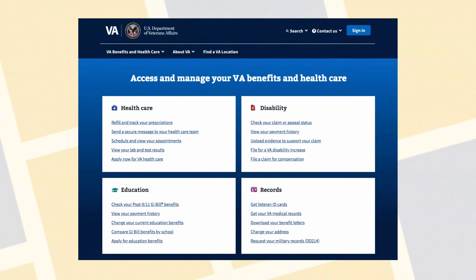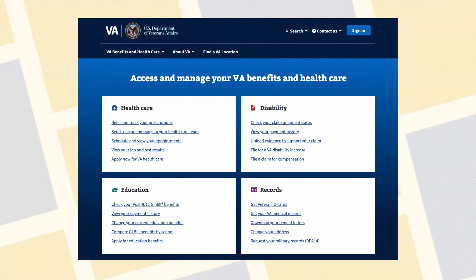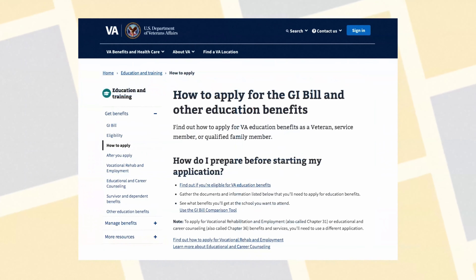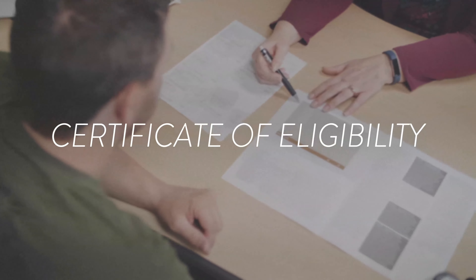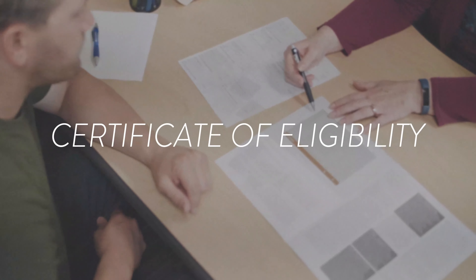Your next step is to apply for benefits from the Veterans Benefit Administration utilizing the Vets.gov eBenefits portal. Once you've completed the application, it will take several weeks for the VA to process it before providing you with a Certificate of Eligibility. You'll need to submit your Certificate of Eligibility to CU's VA Benefits Coordinator in order to receive these benefits.